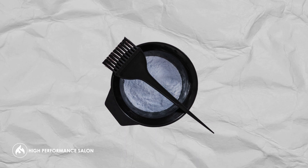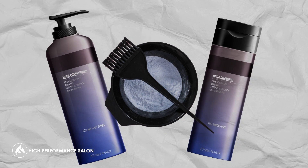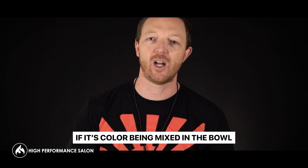Stylists know that they need that color in order for the hair to look a certain way. Well, they also need that shampoo, and they also need that other product to take home. So if you just have that conversation with your stylist and say, look, if you know the guest needs it, make it a recommendation — just like you would if it was color being mixed in the bowl at the back bar.